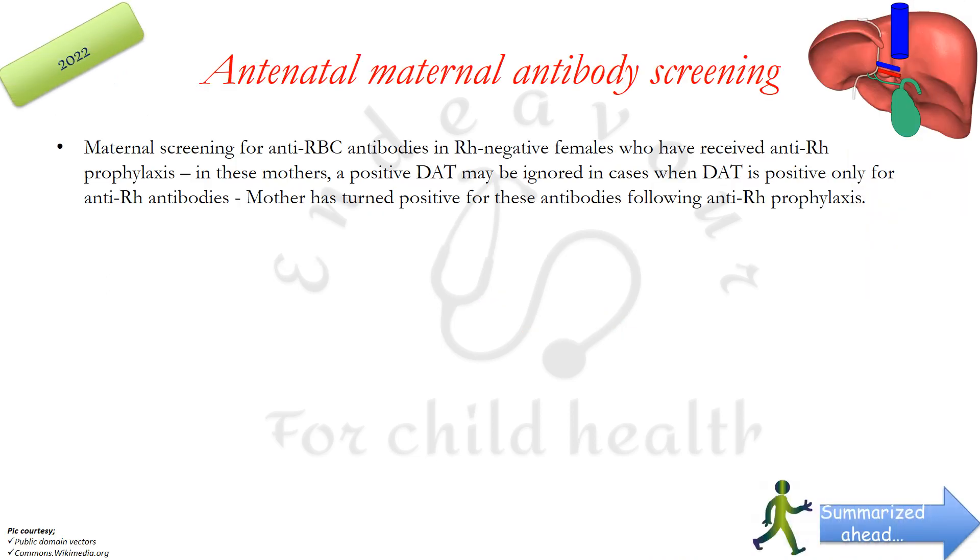The first recommendation regards antenatal maternal antibody screening. It says that maternal screening for anti-RBC antibodies in RH-negative females who have already received anti-RH prophylaxis, i.e. have received anti-RH antibodies, would obviously be positive. So in these females, a positive direct anti-globulin test or Coombs test can be ignored — the result cannot be considered true if the mother has turned positive after anti-RH prophylaxis.